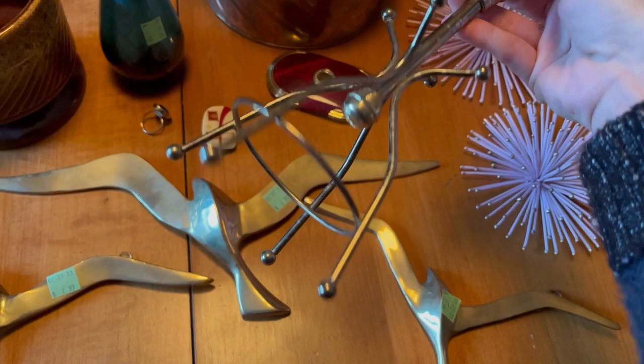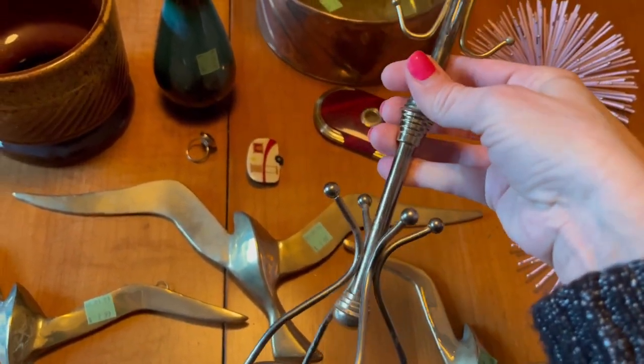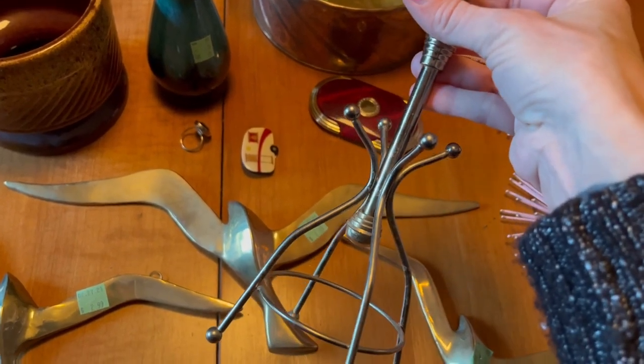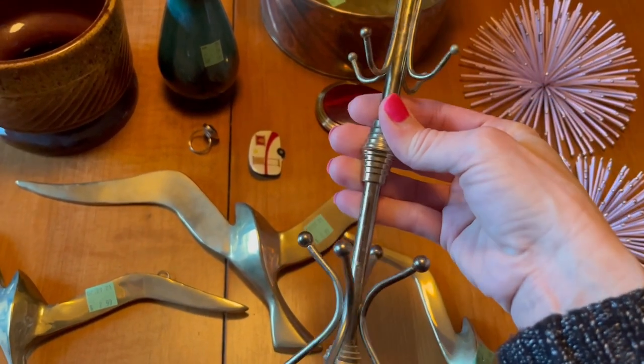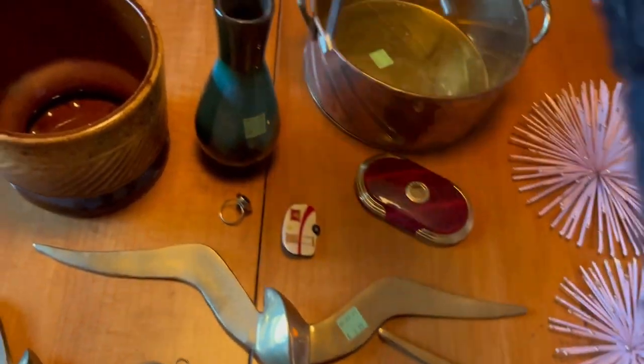This was $1.99 — I grabbed it because I thought maybe I would use it at a flea market to hang necklaces or bracelets on. It's made in Japan, gold colored metal brass. I paid $1.99 for it.